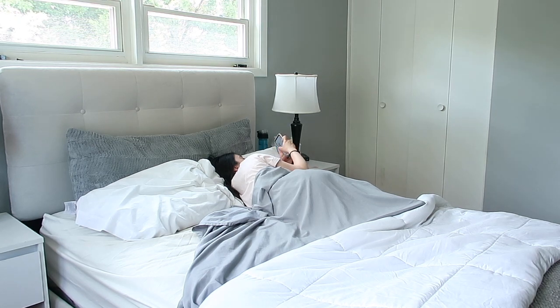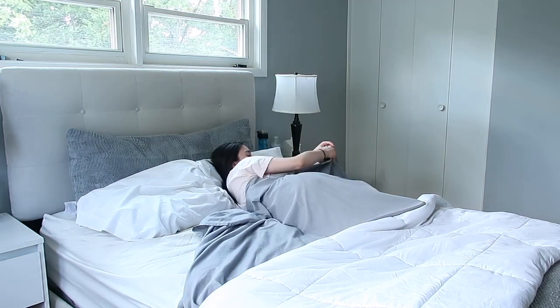I just look at any messages I've gotten, social media, Instagram, Snapchat, and all that fun stuff. I try not to be on my phone for more than 10 minutes, just because I don't like wasting my mornings, especially on my days off.